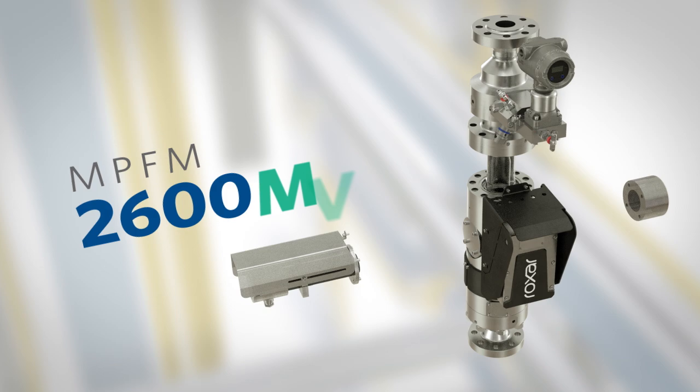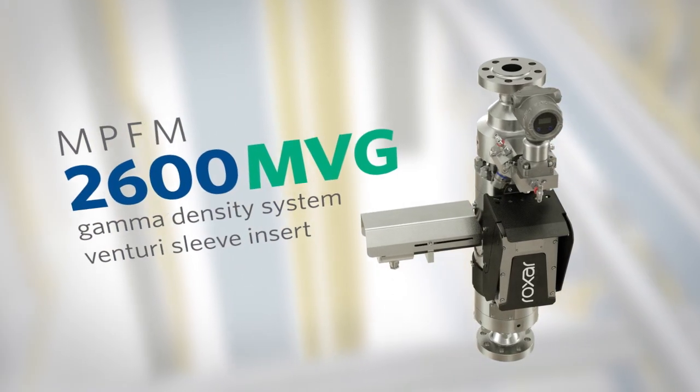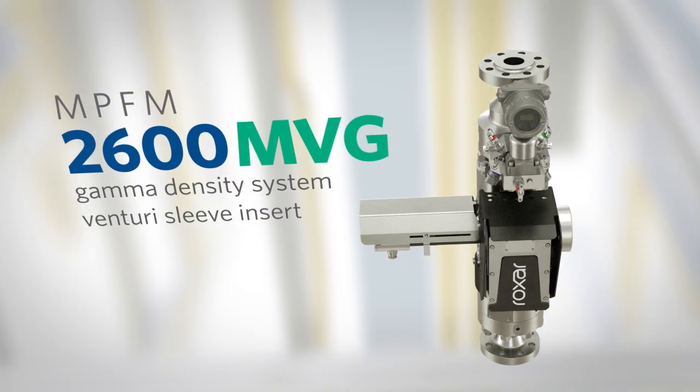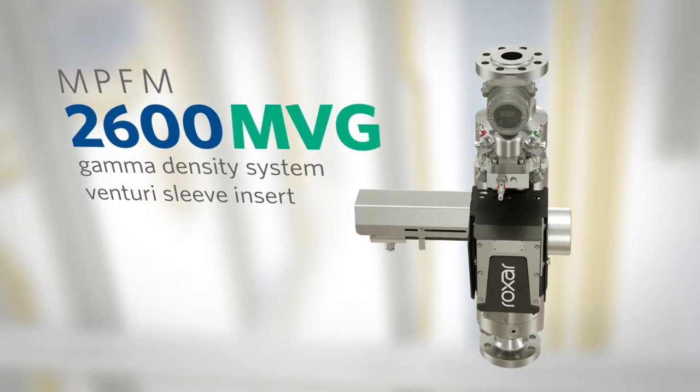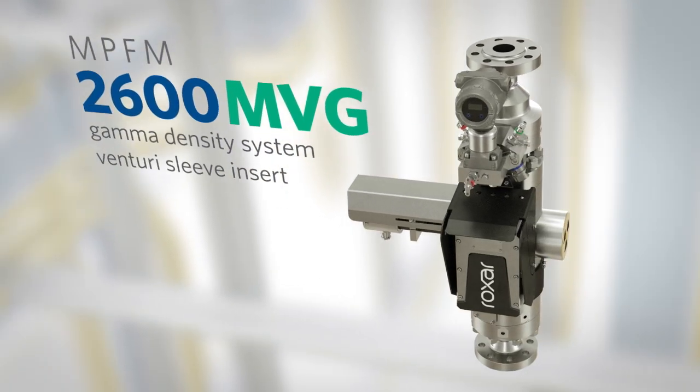The MPFM 2600M VG works for single-well and multi-well applications, such as flow-back measurements, well testing, and fiscal and allocation metering. This model consists of the base module with the density system and Venturi section.